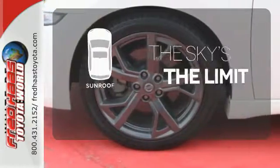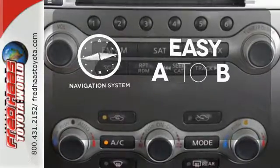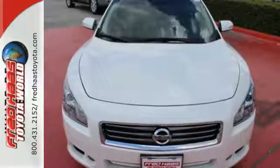See objects previously out of sight with the rear-view camera. Get your daily vitamin D by opening up the sunroof. Feel confident getting from point A to point B with the navigation system. Take home the luxurious driving force known as this Nissan Maxima today.